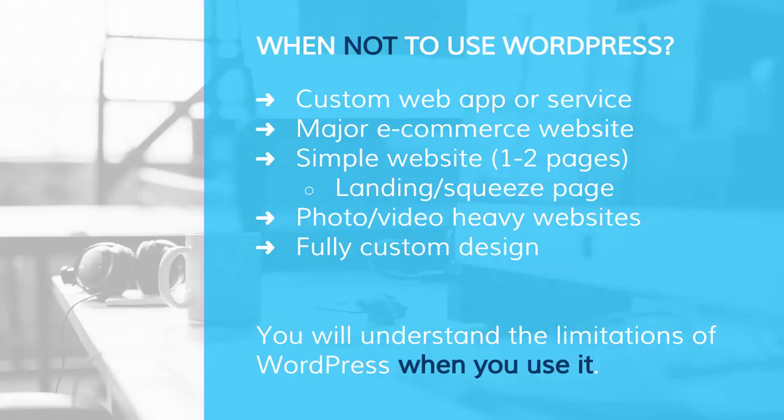The last two examples are fully custom designs and photo- or video-heavy websites. Both can go together because photo- and video-heavy sites are often creative sites where you want a fully custom design. Even though WordPress has a media gallery where you can store uploaded pictures or videos, it's not particularly optimized for sites that are purely photo or video driven. So those are a couple of examples, and really when it comes down to it, you've got to get in the dirt and use it. Once you test out a few cases, you'll understand its limitations.